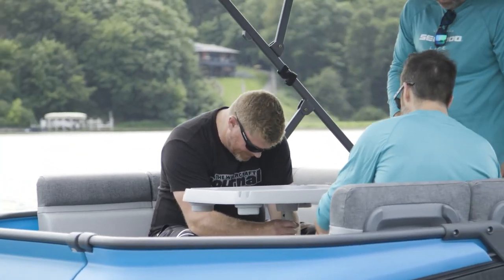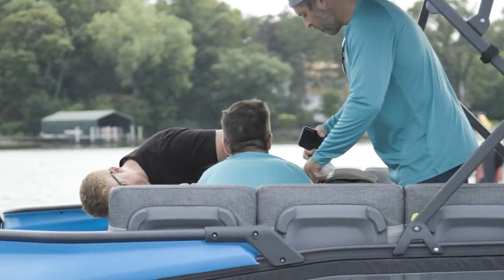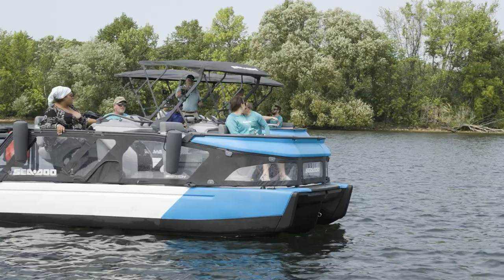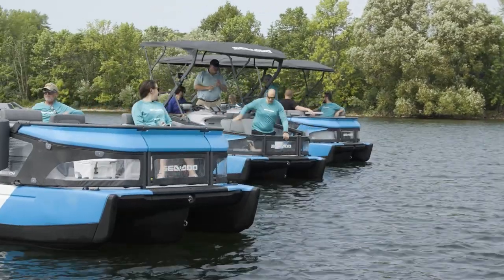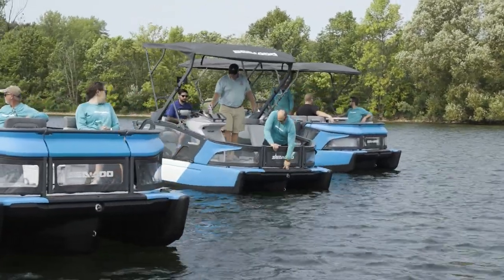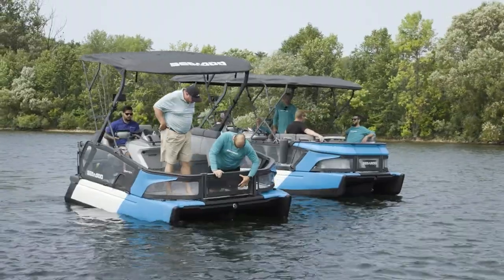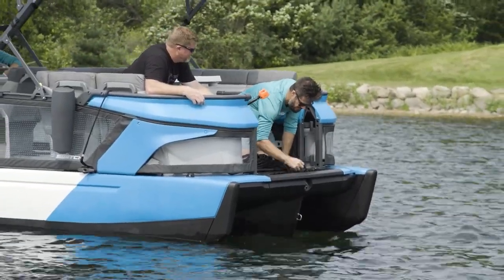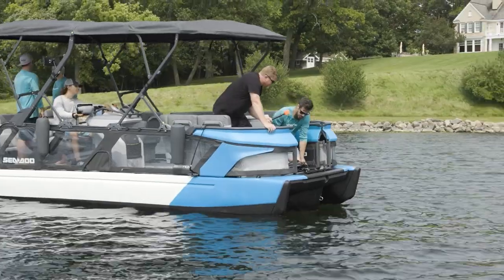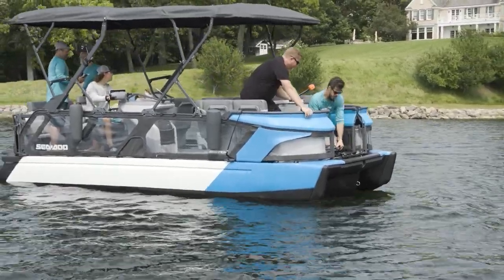Yet it was one key element that stood out to the product planners and engineers at BRP. That was that as amenities and performance options for pontoon boats all increased, the pricing multiplied to the point that entry and mid-level buyers were pushed out of the market. Wanting to address this segment square on the chin, Sea-Doo applied some of its spark mojo into developing a whole new segment of tritoons — the Sea-Doo Switch series.